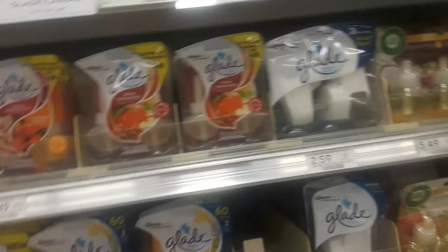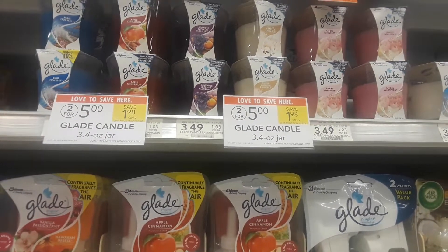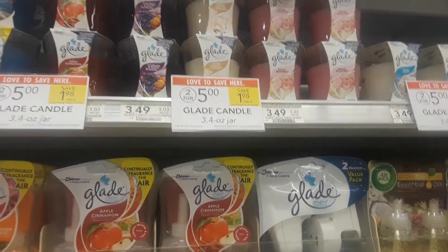Actually, the deal is effectively good until the 28th because of the Publix purple flyer coupon expiring then, but the sale itself is good until January 1st or 2nd. Happy couponing!